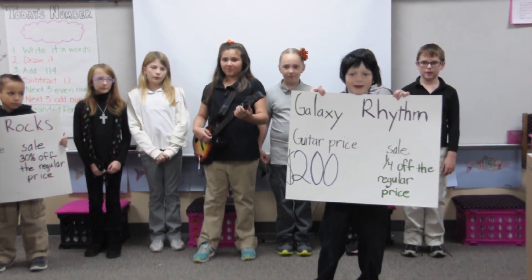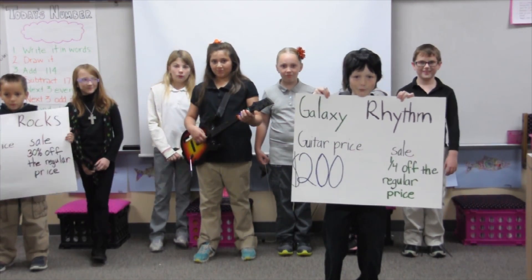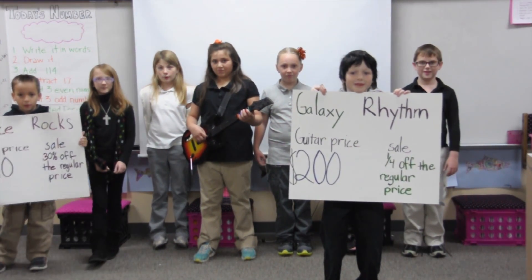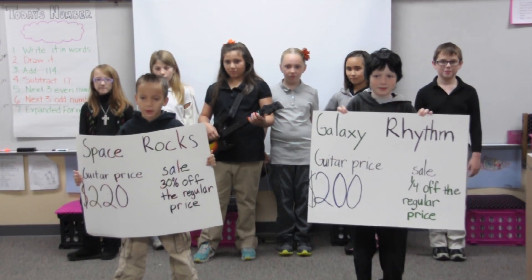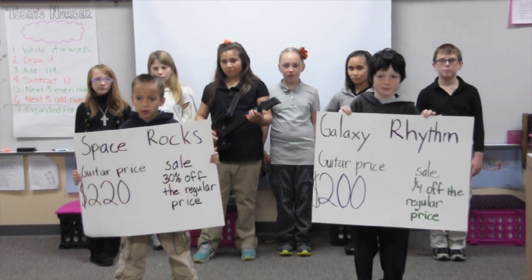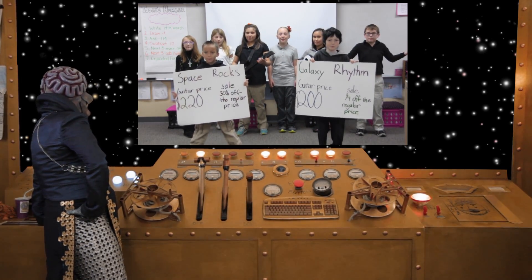Galaxy Rhythm has a $200 guitar on sale for one-fourth off the regular price. Space Rocks has the same guitar on sale for 30% off the regular price of $220. Which one should we buy?